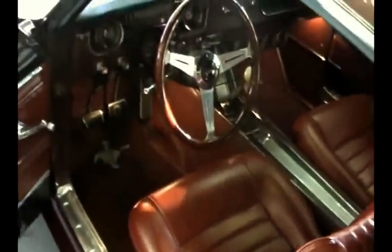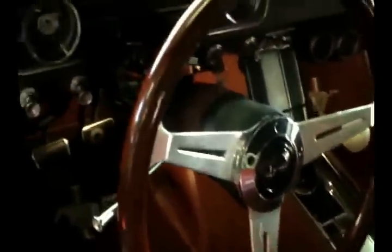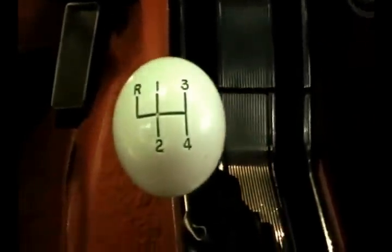Now let's take a peek inside here. Beautiful dark red bucket seats, door panels, nice custom wood wheel, full array of gauges down there to make sure everybody is happy.